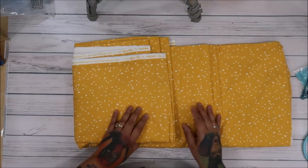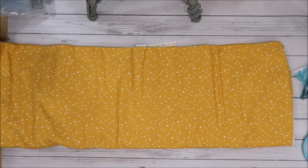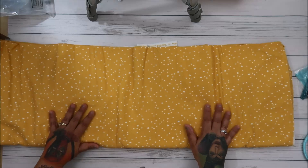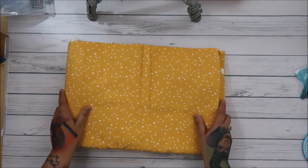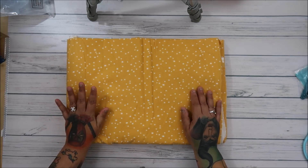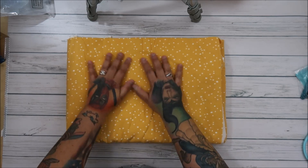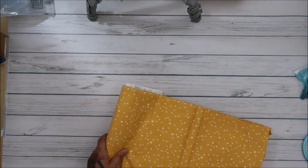I got this one — isn't it gorgeous? Everything I got was between two to seven yards of fabric because it was just such a great deal that I had to do it.